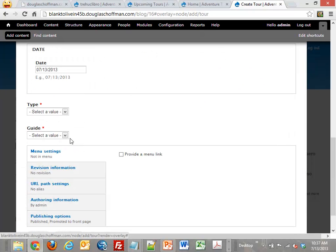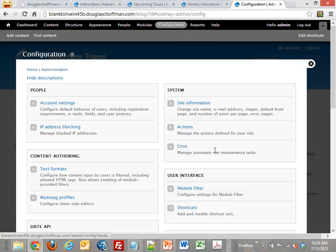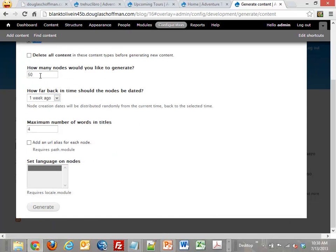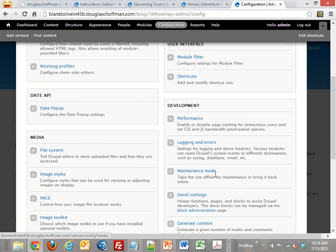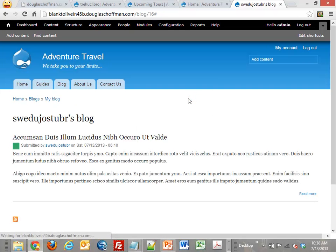Now I want a page that lists our tours. First I'll use Devel Generate again to make some dummy tours — 50 should be enough — just so I have content without typing it all in. There's also some logging output showing up; I go to logging and errors and turn that off for now. Know that there is a log in the background you can always look at — those things look scary when you're first using Drupal, but in general they can be ignored. Now I want to create a page that has a table of my tours. What am I going to make? A view.